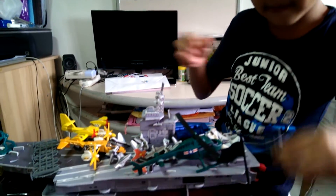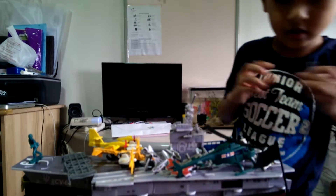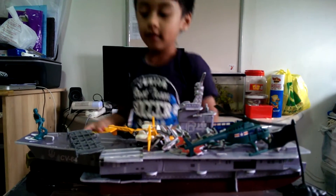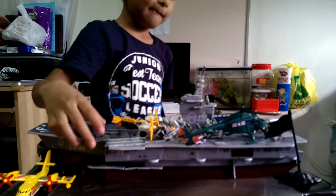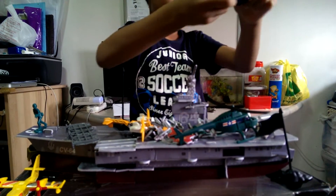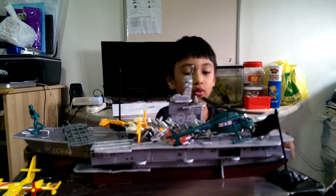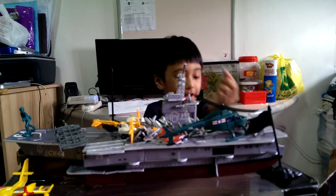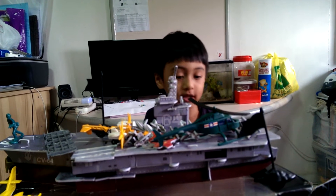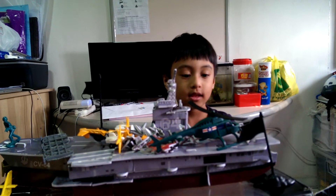Airplanes. The helicopter. This is very nice. The car. And the truck. And the airplane. And the airplane. More airplanes. Airplane. Airplane. Airplane.